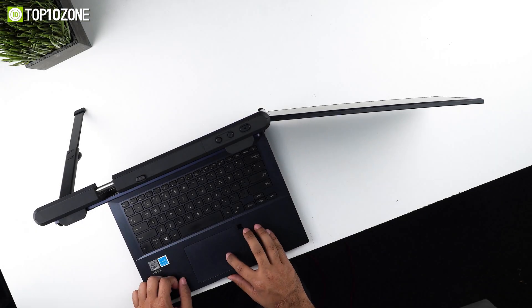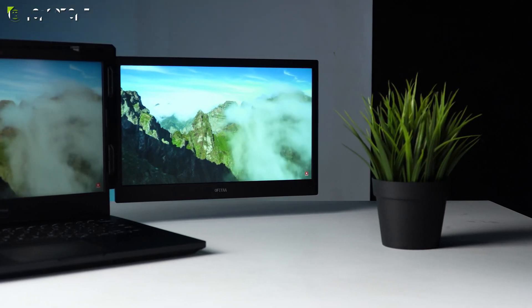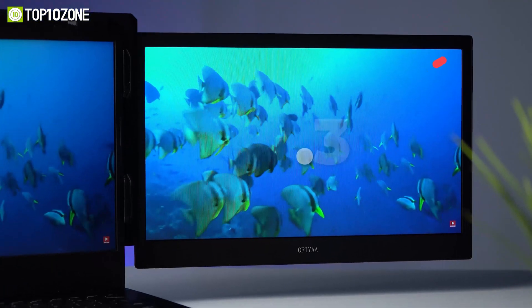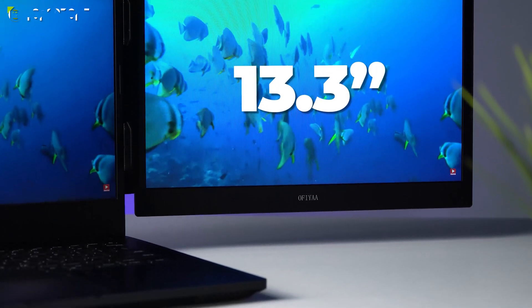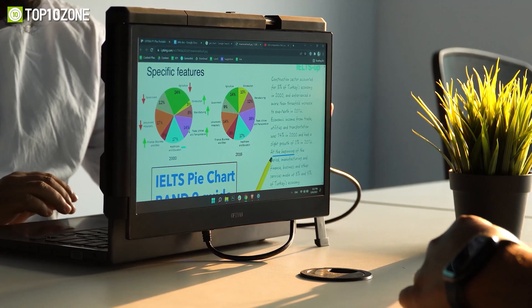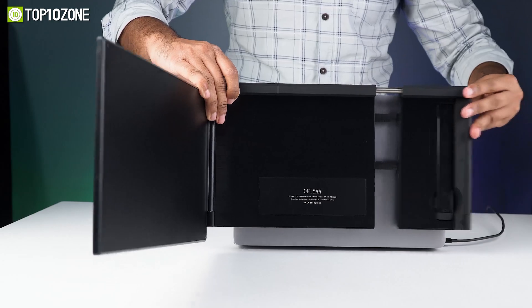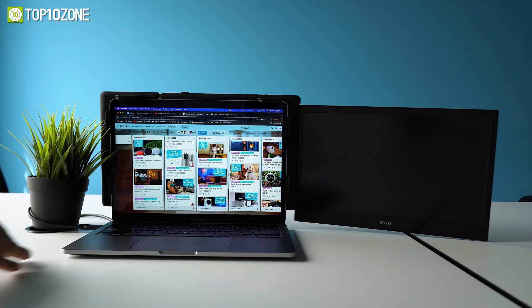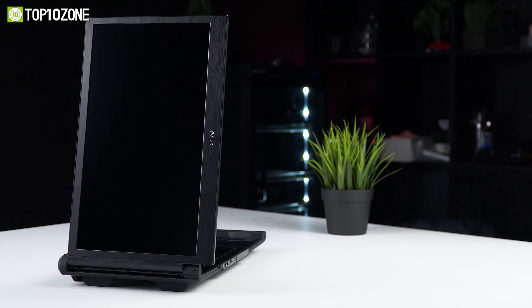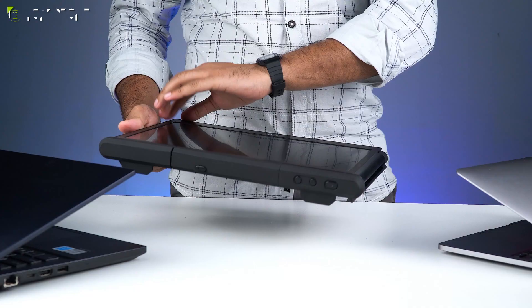Be more efficient at your work by multitasking with the Offia P1 Plus, a uniquely designed portable monitor that is lightweight, compact, and can improve your productivity dramatically. This monitor features a 13.3-inch Full HD IPS panel that produces vivid image quality, while the anti-glare element allows use even under bright lighting or on sunny days. It is compatible with all 13.3 to 16.5-inch laptops and supports most operating systems like macOS, Windows, or even Android phones.